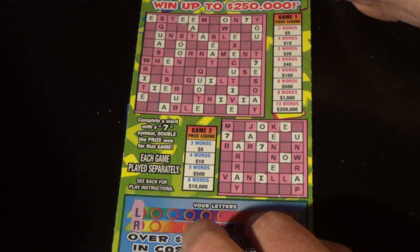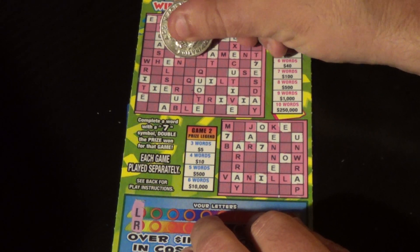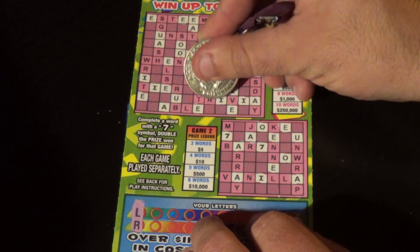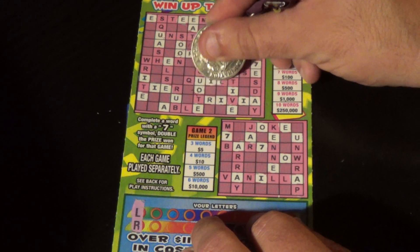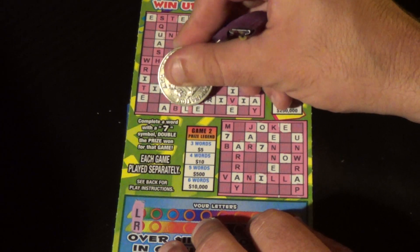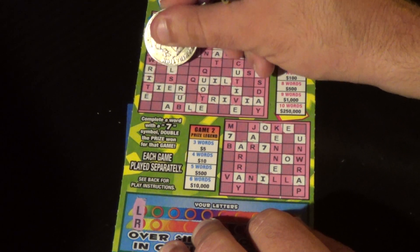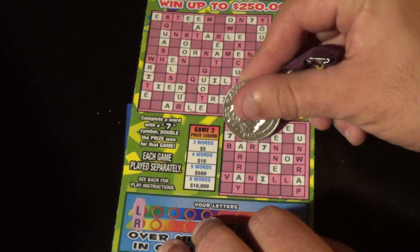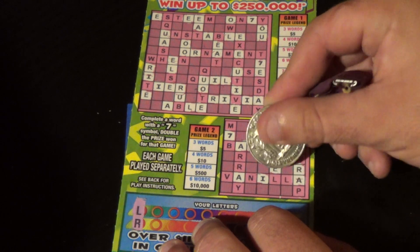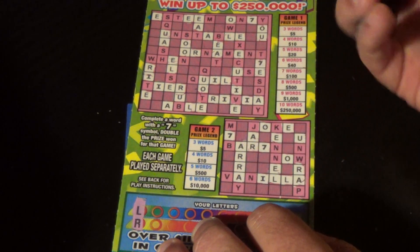First two letters are an L and an R. We've got an L there and an R there, and there's another R and another L. We've got an R there and an L there, an R and an L. A couple of good letters here to get started — there's an R, a couple of L's, and a couple of R's. Good start.